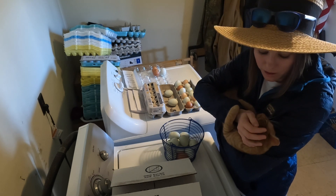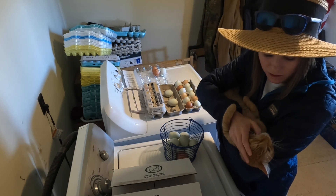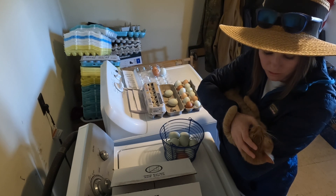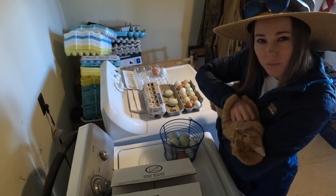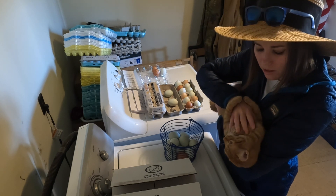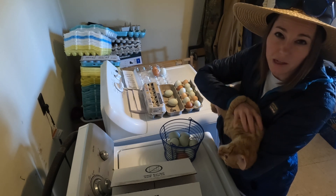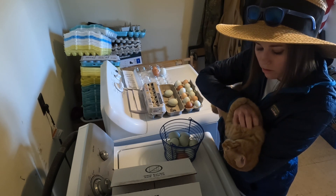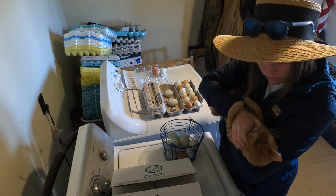I'm going to be calling the vet on Tuesday since tomorrow's a holiday. My mom was telling me it's actually not good for cats to have too many heat cycles if they're not going to have litters of kittens — it shortens their lifespan.